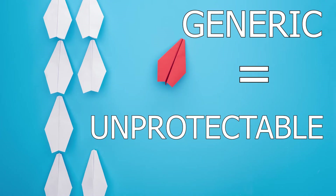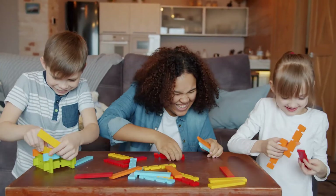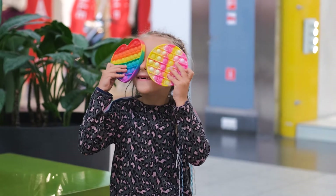The first category is generic. Generic marks are unprotectable. These are words used to mean exactly what they mean. You can't register the name of a new toy you created if you called it 'fun toy' — it is a toy and toys are meant to be fun. You can't restrict someone from referring to their toy as a fun toy. Pick a new name.